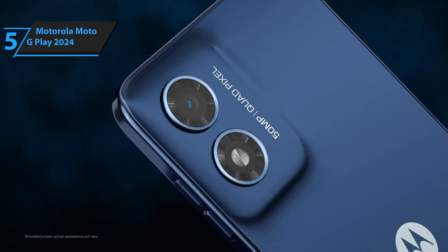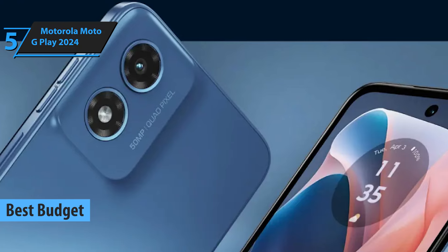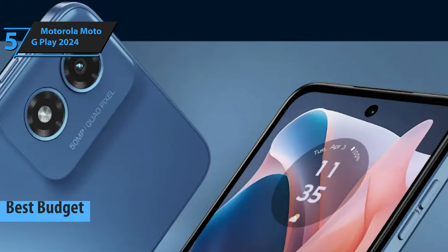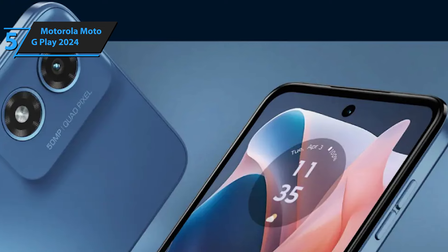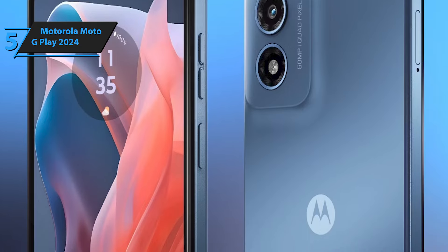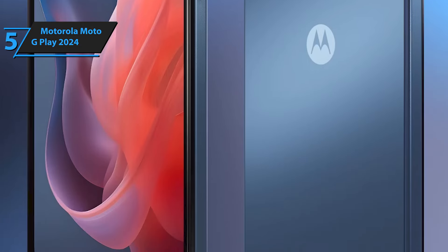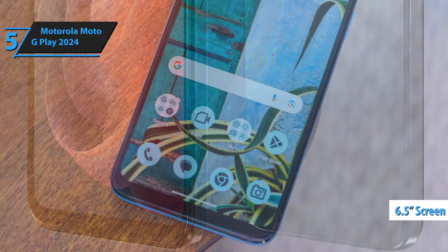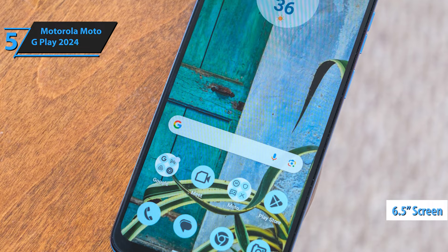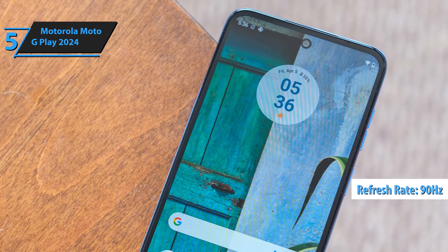For those aiming to snag a solid phone without breaking the bank, the Motorola Moto G Play 2024 is a standout choice. Priced under $500, it's the go-to pick for savvy shoppers in search of value without compromising on quality. This model follows the Moto G Play 2023, introduced by Motorola in 2022, stepping up the game with notable enhancements. Sporting a 6.5-inch screen, the Moto G Play 2024 offers a smooth browsing experience with its 90Hz refresh rate, despite having relatively broad bezels.